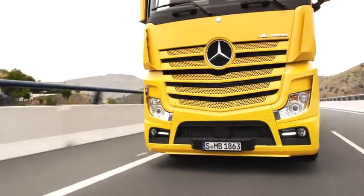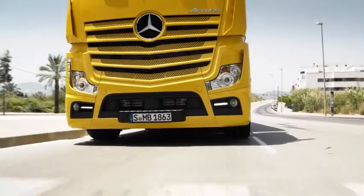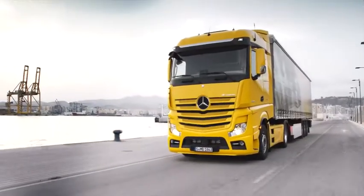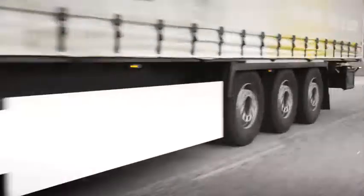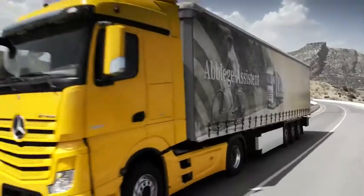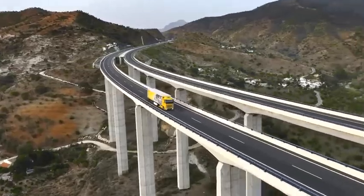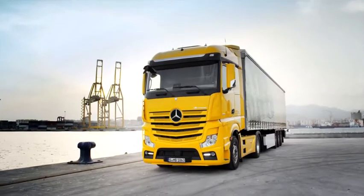Not only on motorways but also in urban areas, the Sideguard Assist provides you with the best possible conditions for a safe and thus efficient arrival at your destination. The new Sideguard Assist — efficiency is the sum of the details. Mercedes-Benz: Trucks you can trust.